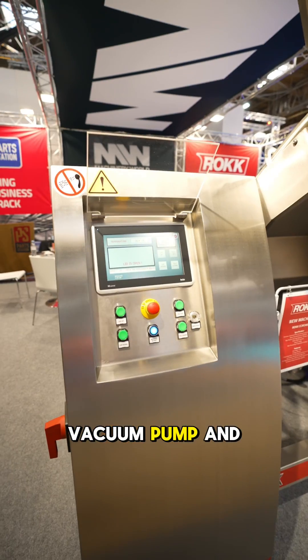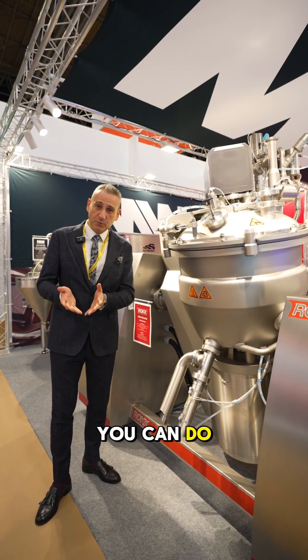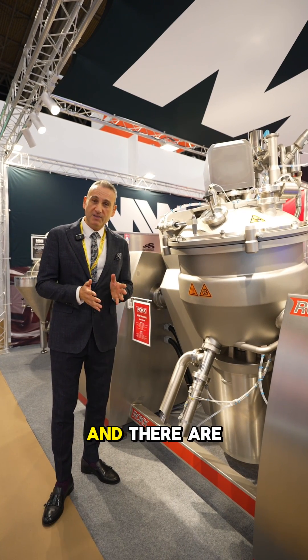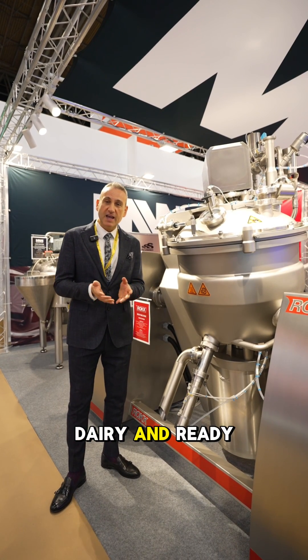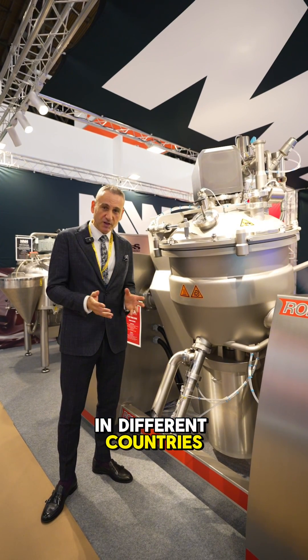It consists of a vacuum pump and a flow meter. You can build up recipes. You can do cold process and hot process applications within the machine. And there are some common applications like sauces, confectionery, dairy and ready meals, which we have done from the last 30 years in different countries.